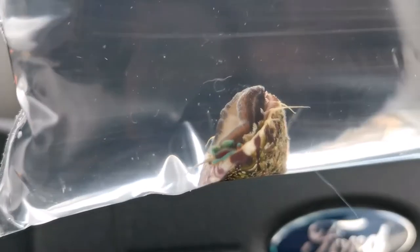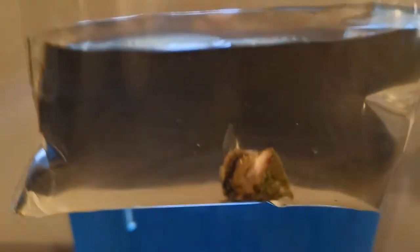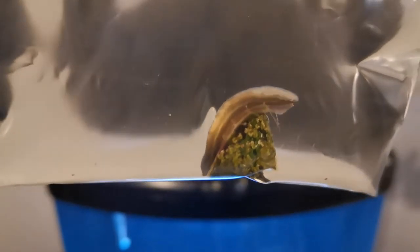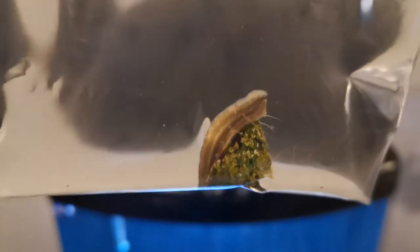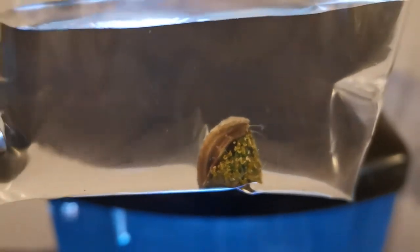Okay guys, I have got the trochus snail and we are on the way back home. I kind of look like Fred from Scooby-Doo right now with this thing, but let me show you him in a second and then we'll get him home and put him in the tank. Okay, this is him. As you can see, they're one of the few snails that can actually right themselves in the reef tank.